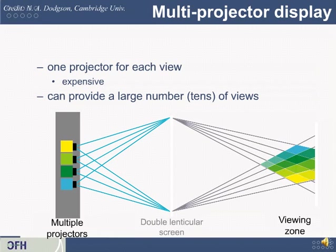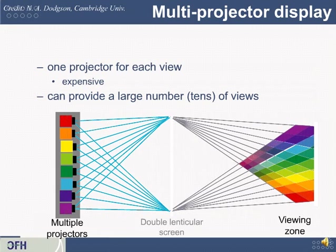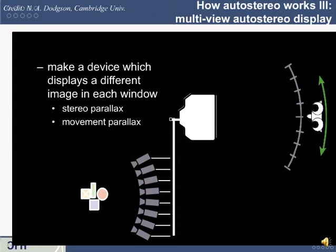As a thought experiment, you could set up lots of projectors — buy a hundred, arrange them in an arc or line all focused on a screen — and when aligned just right, the viewer in the viewing zone would see proper images for each eye. But that's expensive and very hard to do, and to increase views you'd just add more projectors. A different approach is to make a device that displays a different image in each window, using one fast projector to beam light in many different angular directions simultaneously, effectively replacing a hundred projectors with just one or a handful.